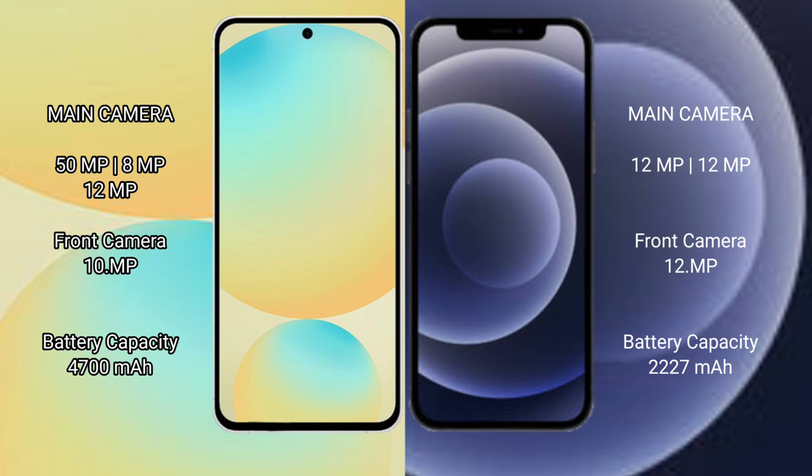Samsung Galaxy S24 FE has a 4700mAh battery with 25W fast charging support. iPhone 12 mini has a 2227mAh battery with 20W fast charging support.